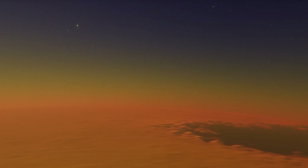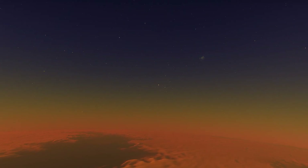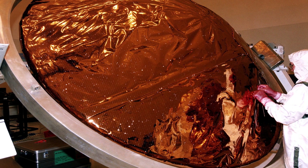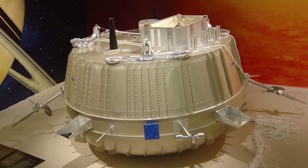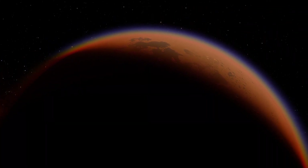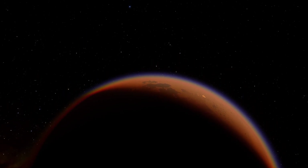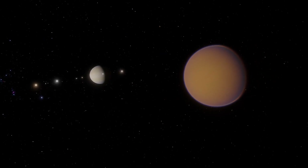The mission wasn't originally meant to land. Its main job was to study Titan's atmosphere, including the temperature, pressure, wind, and chemical makeup. But just in case the probe did reach the surface, engineers designed it to survive different landing conditions. They made Huygens light enough to float if it landed in a sea, and gave it enough battery life to send data from the surface for a short time, assuming it survived the impact. Its main goal was to gather science during the fall — anything after landing would be a bonus.